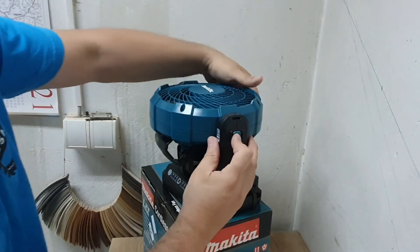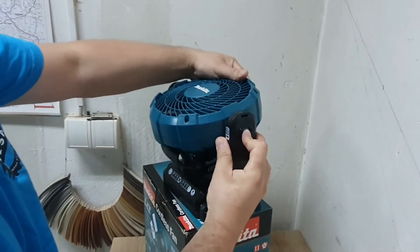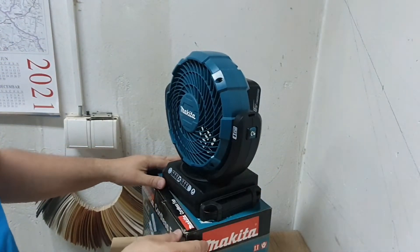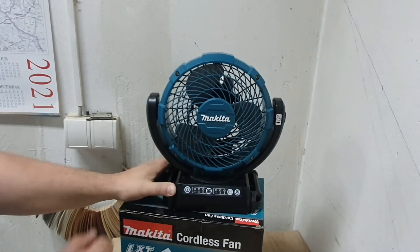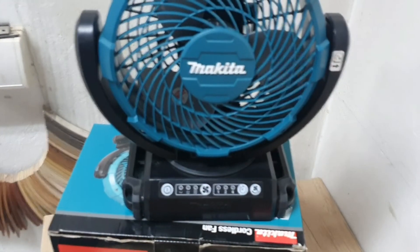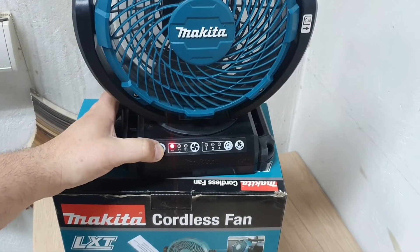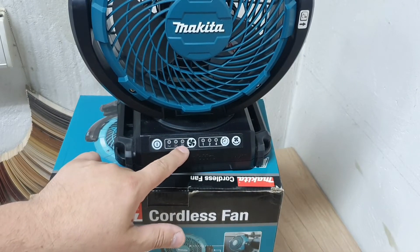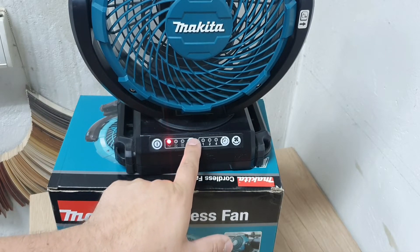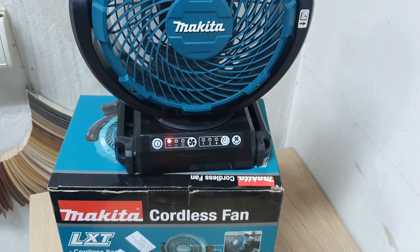Glava može da stoji ravno, ili nagnuto napred, i u svim međupoložajima. Ne treba pokušavati bez pritiskanja tog dugmeta jer će završiti neslavno. Ovde ima set dugmića — sam uređaj se pali na ovo dugme. Ovde imamo talase za brzine: prva brzina, druga brzina, treća brzina. Kada se stisne jednom, upali drugu brzinu, još jednom upali treću brzinu, i kada ga stisnete četvrti put, vrati se na prvu brzinu.